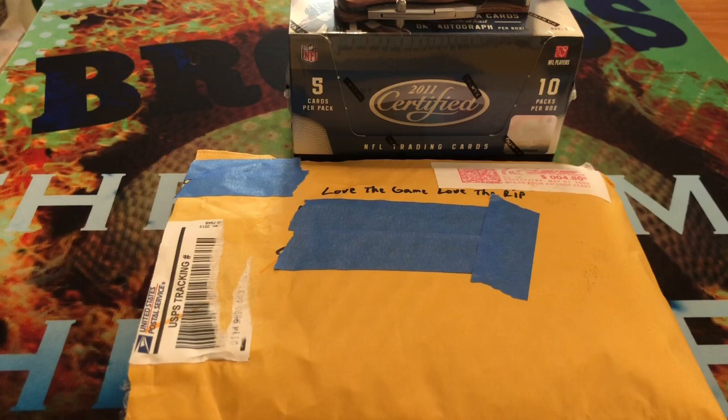Hey guys, Love the Game, Love the Rip here. How is your guys' Monday going so far? Today I'm going to be doing a Rip in the Past video with 2011 Certified, but before I get into that...